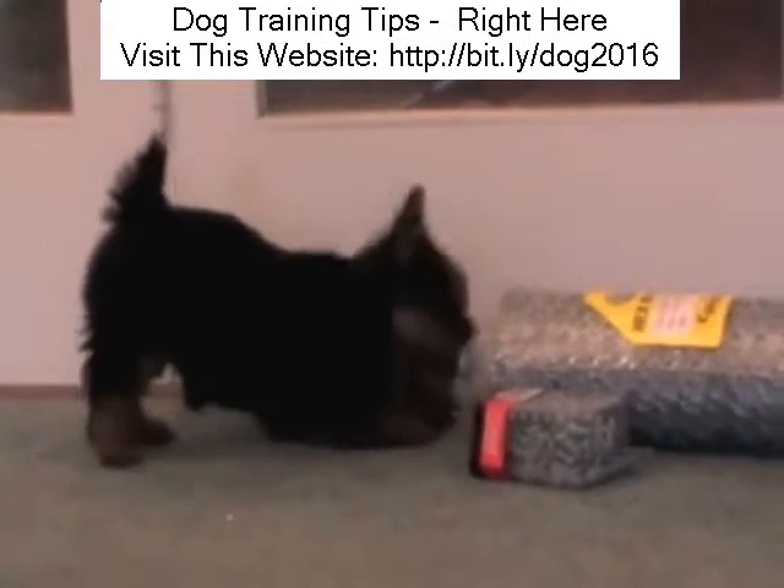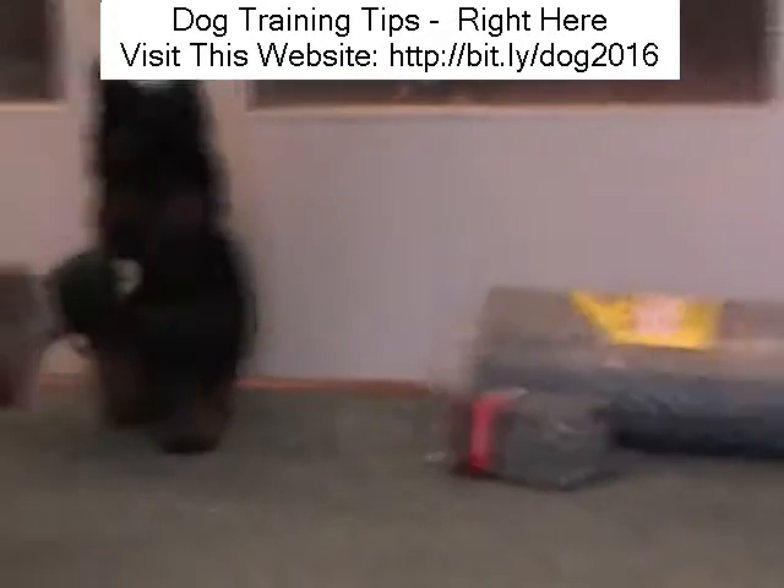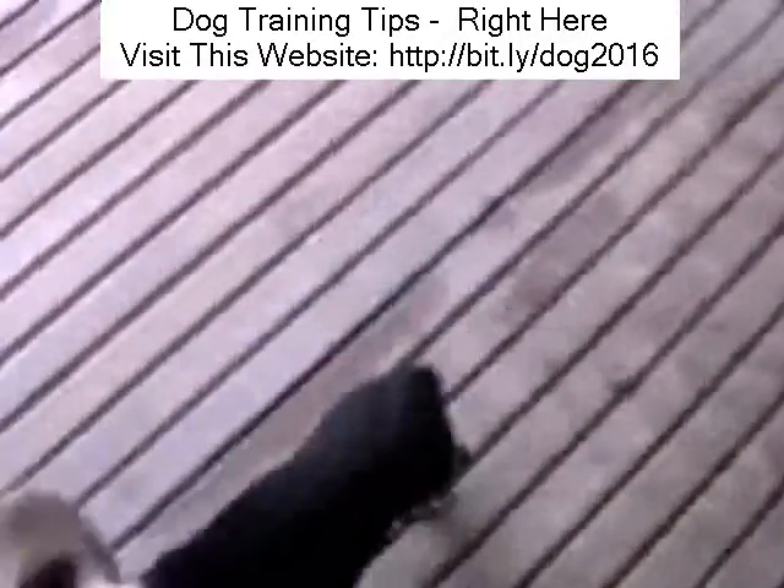Set your dog up to win. All we're going to do now is bring over a little distraction, and you'll see how quickly Jenna goes, 'Fine, yep, that's my toy. I'm happy to chew that.' Perfect.